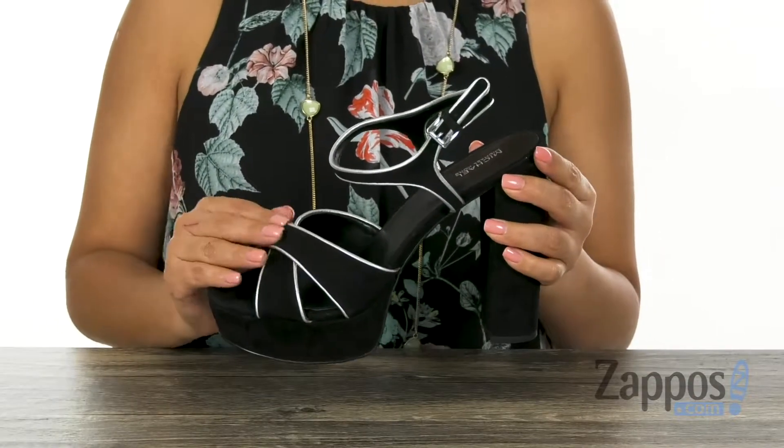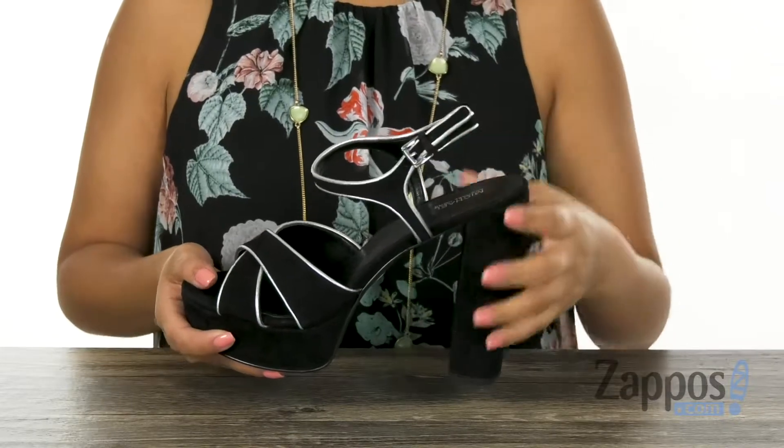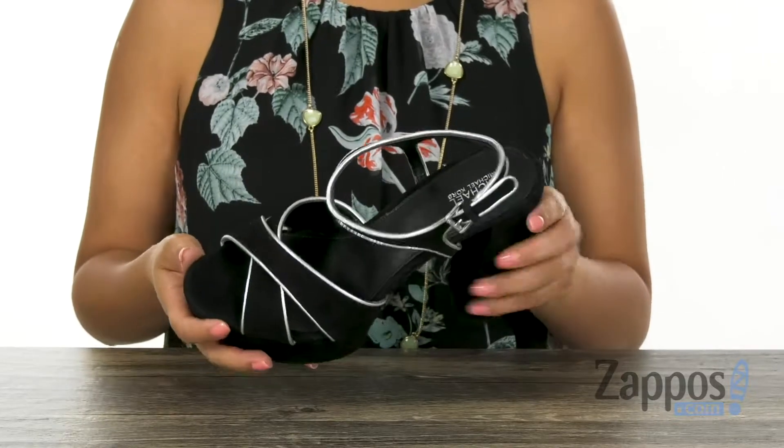Here we have a soft leather upper with criss-cross vamp straps. They offer a buckle closure on the ankle strap for that secure fit. Inside there is soft leather lining with a padded footbed for all day comfort.